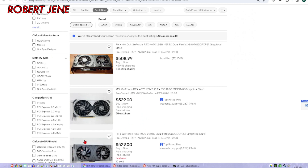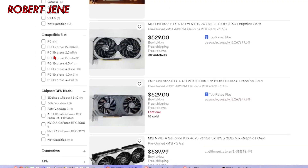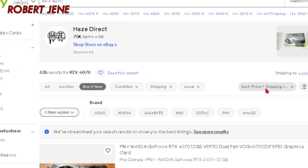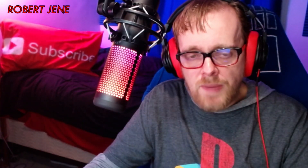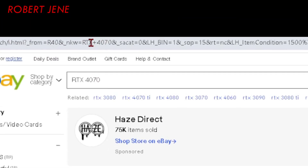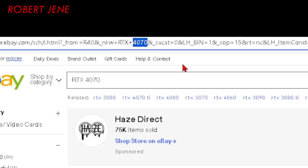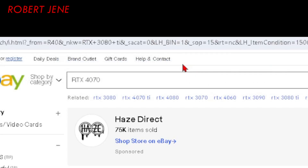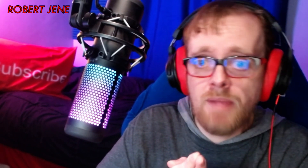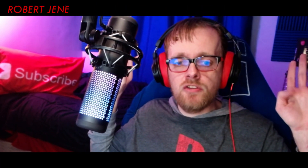A quick tip for eBay searching: once you filter what you want — new, open box, and used — set it to 'buy it now' and sort by price plus shipping, lowest first. eBay will reset all your filters if you do a new search from the search bar, so instead update the search term in the URL or just edit the existing query to preserve your filters. And if there's a problem with your card, try to take care of it within two weeks, because it takes another two weeks for eBay to back you up and you only have a 30-day limit before eBay says no and keeps their 13% with no returns.